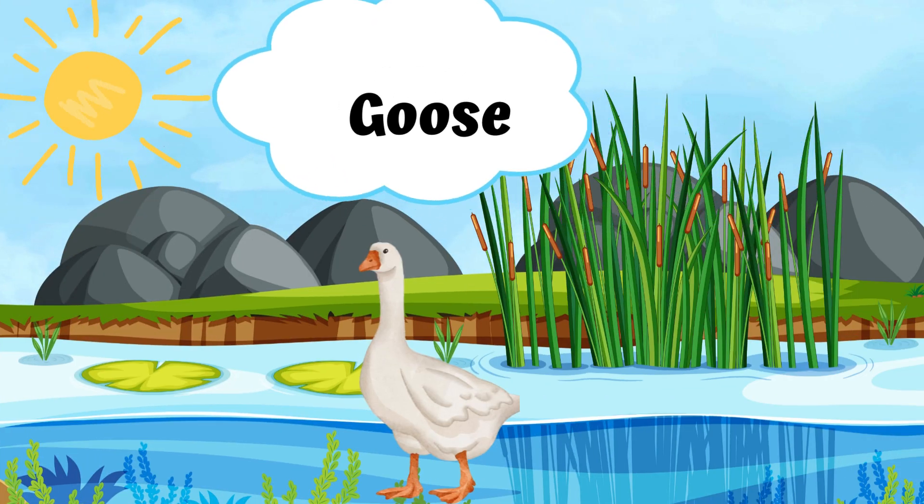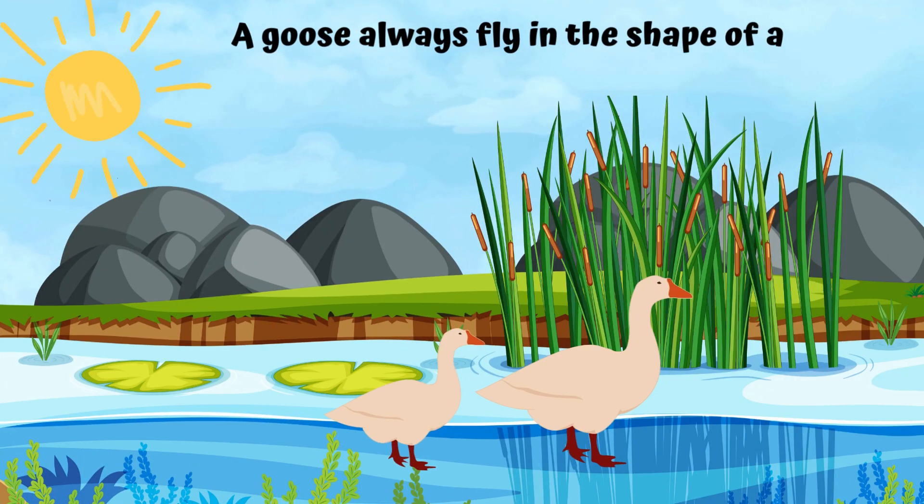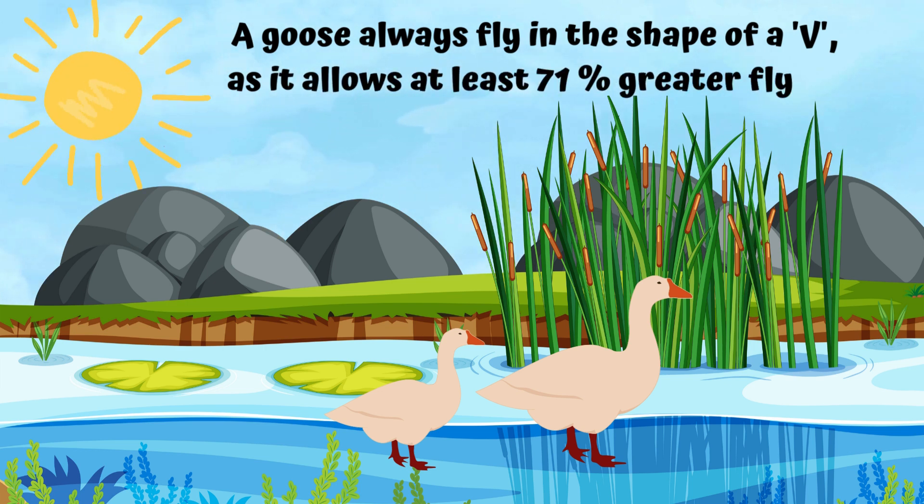A goose. A goose always flies in the shape of a V, as it allows at least 71 percent greater flying range.